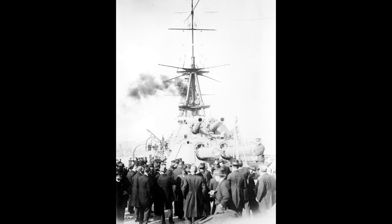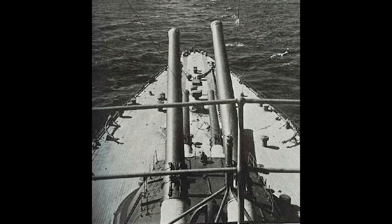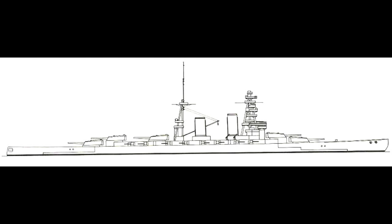Nagato was launched on the 3rd of November 1919, and Mutsu followed on the 31st of May the following year. Nagato's main armament consisted of eight 16.1-inch guns in four dual turrets. The Japanese 41-centimeter .45 caliber gun was a new design. The Nagato class warships were the only ships fitted with them, although several capital ship classes — cancelled after the Washington Treaty, including the Amagi battlecruiser — were planned with this gun as their main armament.